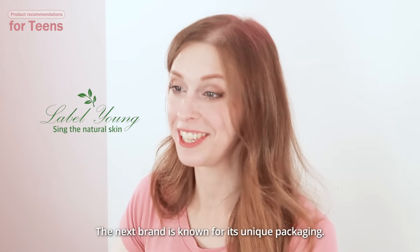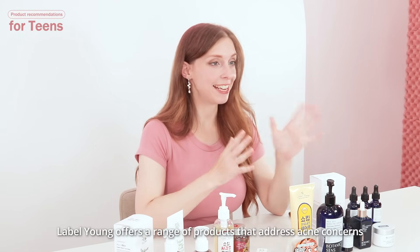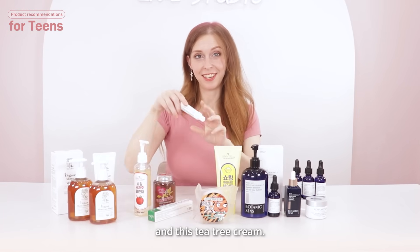This next brand is known for its unique packaging. Label Young offers a range of products that address acne concerns and soothe skin irritations. Among them are, for example, these fun soaps and these tea tree creams.